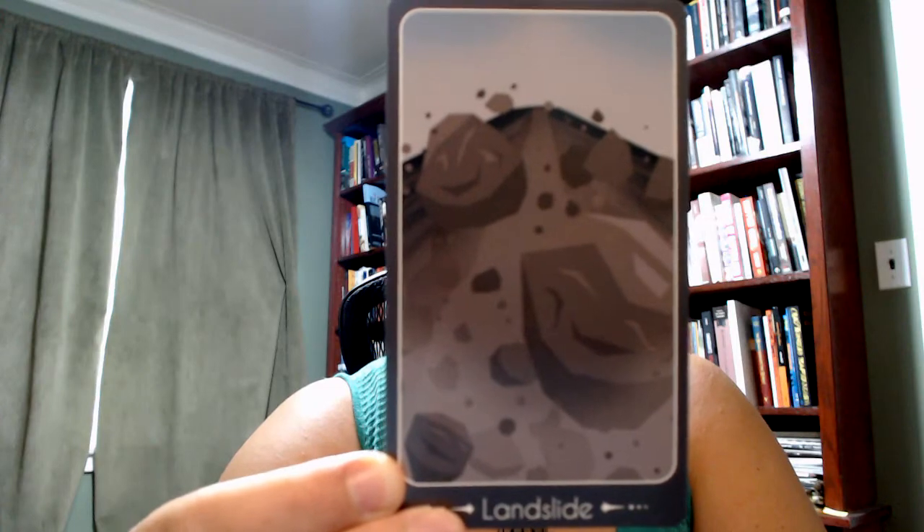Landslide. A lot of these things go into elemental associations — thinking about the associations of earth with things like solidity, foundations, groundedness. And a landslide really disrupts those things. Maybe disrupting a sense of security. Seemingly secure foundations being moved around. A sense of heaviness coming in where there wasn't one before. Lots of things that could come up with a landslide.